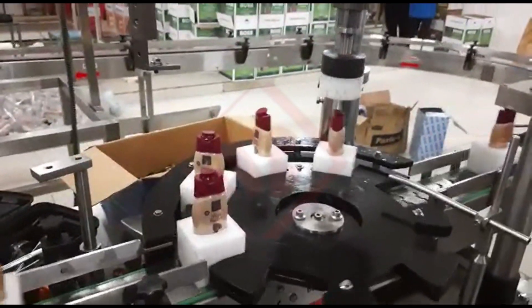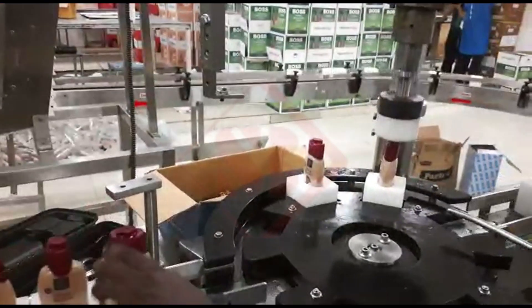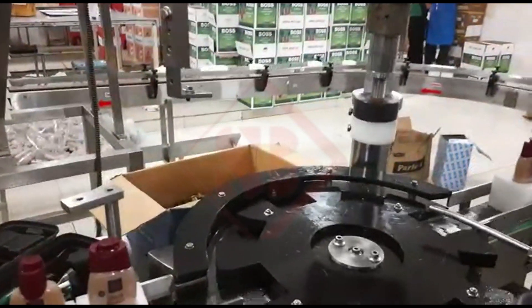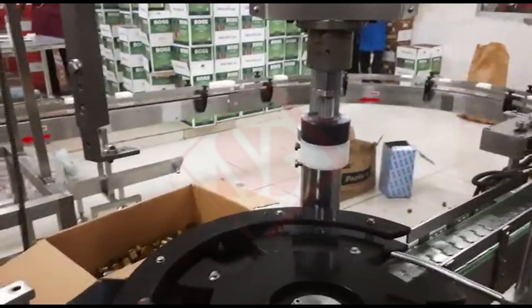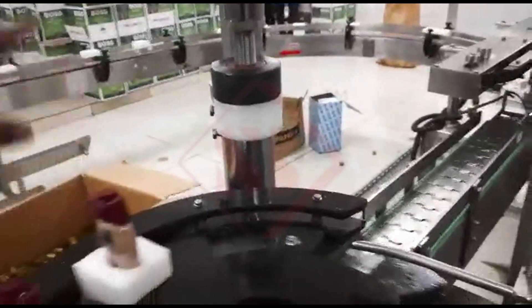Once filling is done, bottles will go to the lotion capping machine — a specialized piece of equipment used in manufacturing and packaging processes to cap containers filled with liquid or semi-liquid products, such as lotions, creams, gels, and other cosmetic or pharmaceutical products. The primary purpose of a lotion capping machine is to securely seal the containers with the appropriate type of cap or closure.